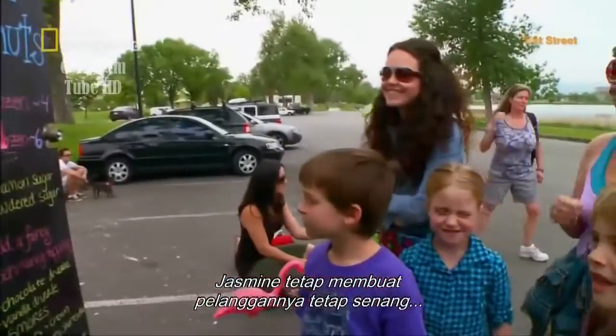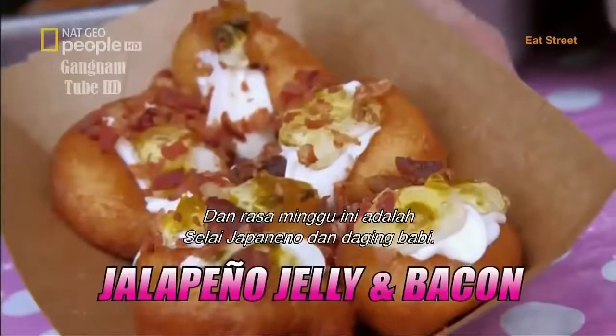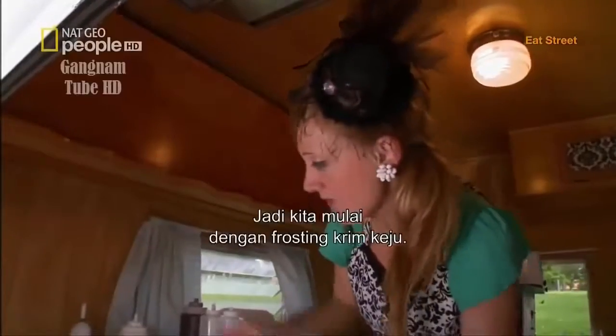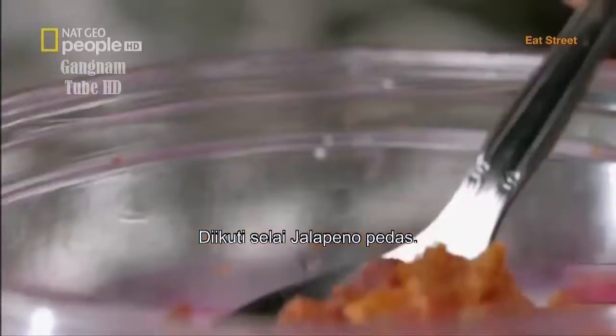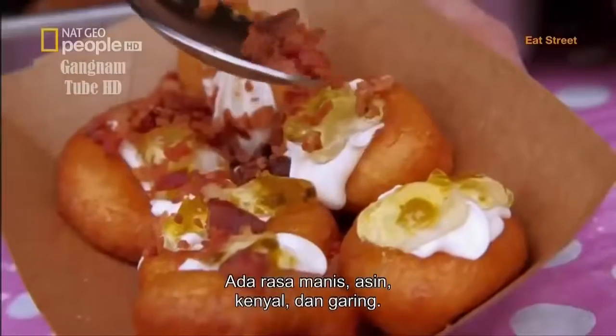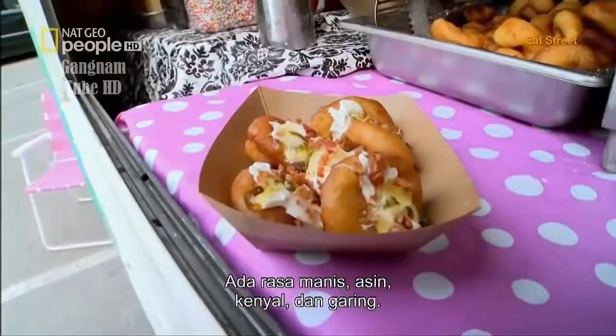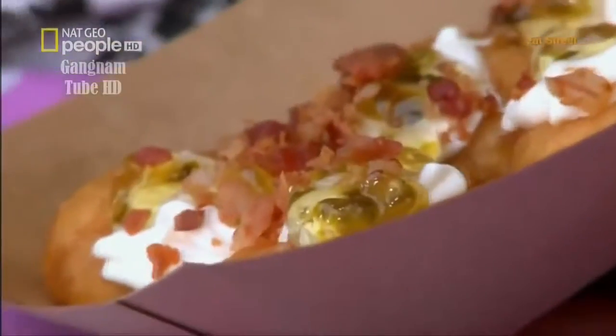Jasmine keeps the crowds happy with her diverse donut menu, and the flavor of the week is jalapeno jelly and bacon. We'll start off with some cream cheese frosting, followed by some spicy jalapeno jam. We'll add some real bacon bits. You've got your sweet, your salty, your chewy, and your crisp. It's super delicious, just even on toast, but I prefer it on donuts.